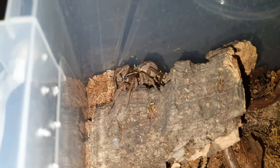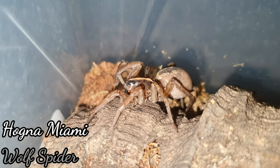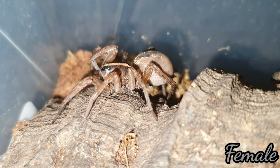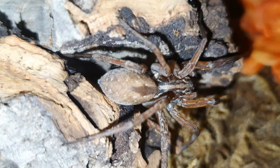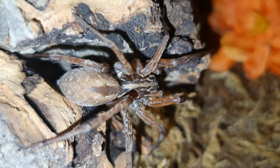Hello and welcome back to the channel. Here is my Hogna Miami - this is a female which was sold to me as a mature female, and here is my mature male which is definitely matured. We're going to have a look at these as a species.